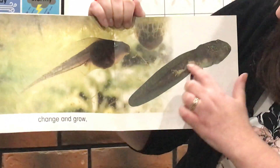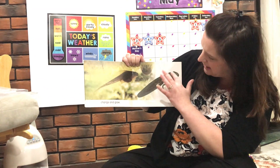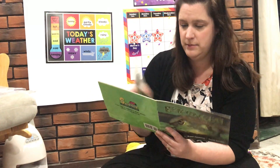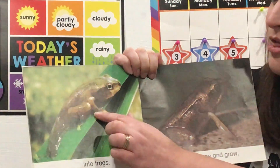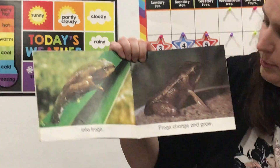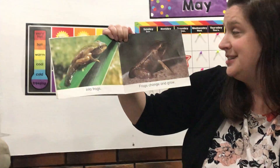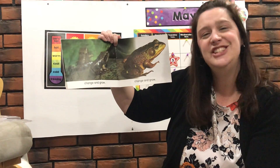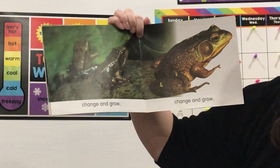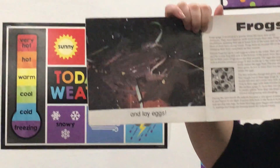Over here you can see how the legs have gotten even bigger. It's still a tadpole because it has this super long tail and the super big body. Look at that — this one just came out of the water, its tail is still a little bit long. But look at this one over here — he doesn't have that long tail at all. Frogs change and grow and lay eggs, and then the whole cycle happens again.